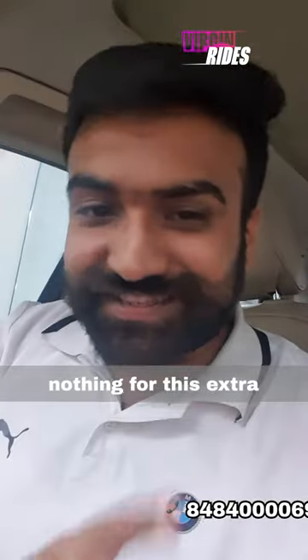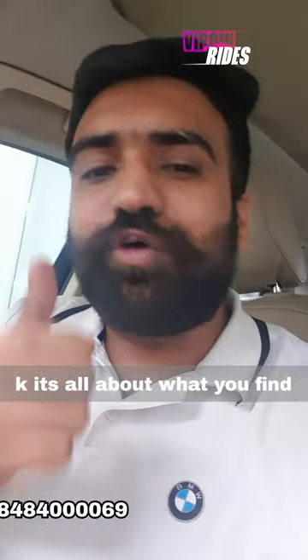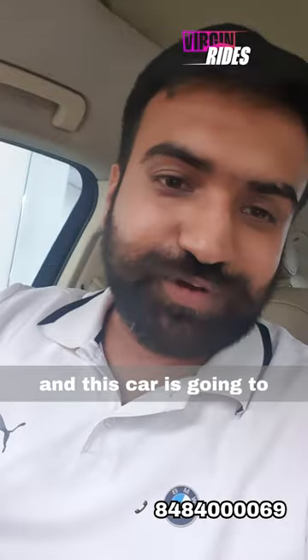The customer had to pay nothing extra for these bells and whistles, because that's the beauty of the second-hand market — it's all about what you find. This is a 2013 model, 40,000 km driven, and this car is going to Bangalore.